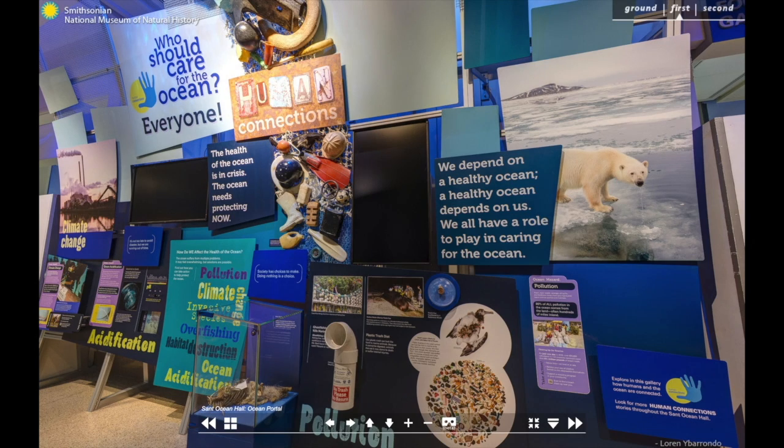Teeming with life, the Sant Ocean Hall inspires our visitors to make connections between the ocean and their lives and to become better stewards of this vital part of our life support system.